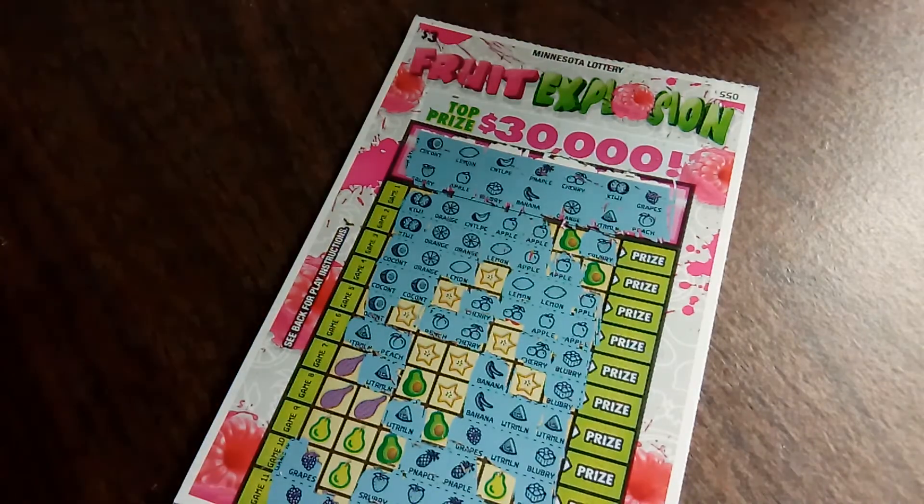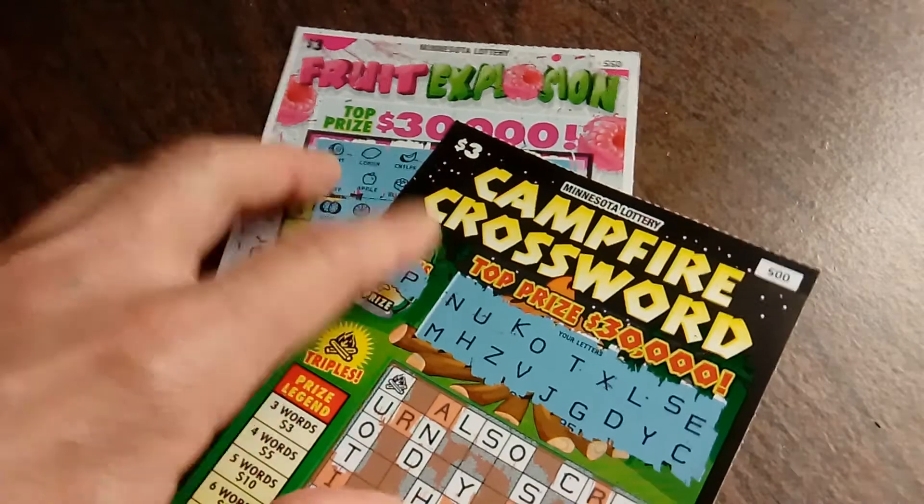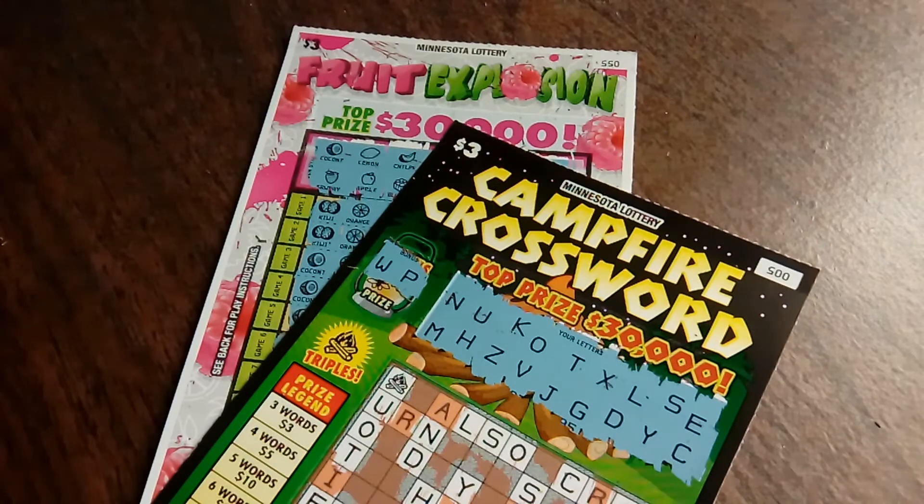But yet, it is very fun to scratch. So there you have it — two of the newer $3 puzzle tickets from the Minnesota Lottery. Losers all, but fun to scratch. So, thank you all again for stopping by. Please press like. Have yourself a fabulous day. Bye.